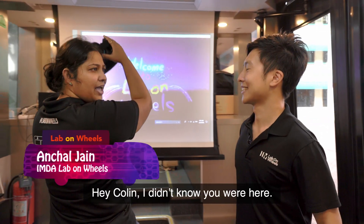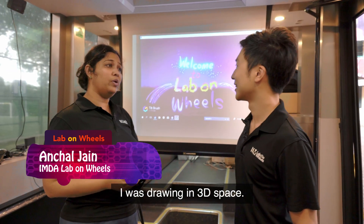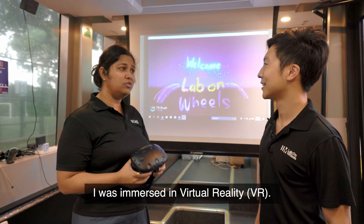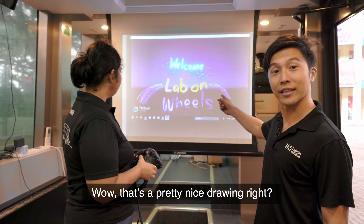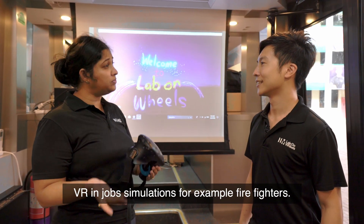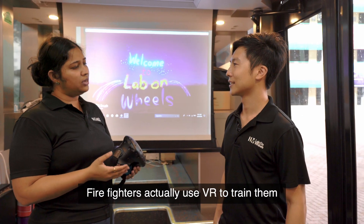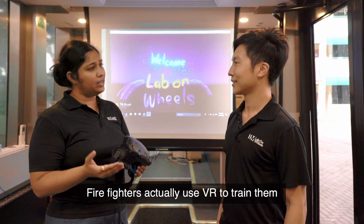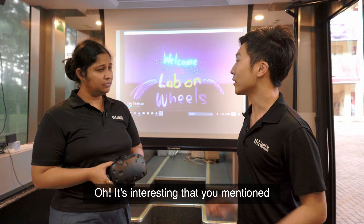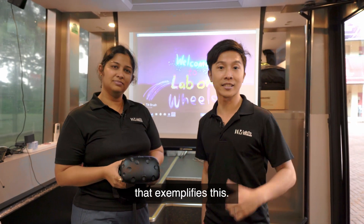Hey AJ, I didn't know you were here. What were you doing? I was doing a drawing in 3D space — I was immersed in virtual reality. Wow, that's a pretty nice drawing! Besides drawing, you can actually use VR in job simulation. For example, firefighters — you can use VR to train them in a risk-free environment.